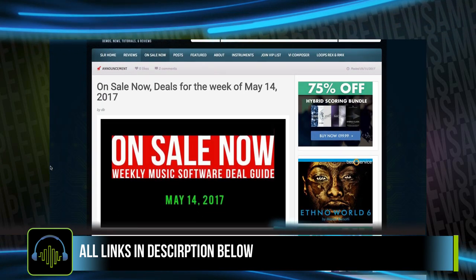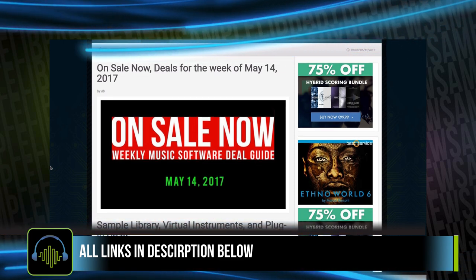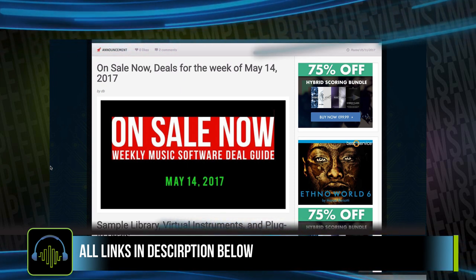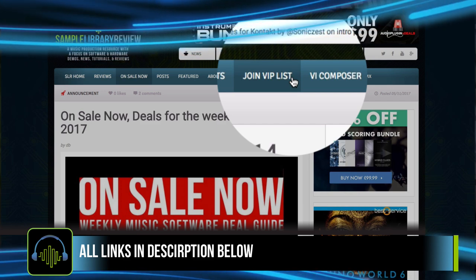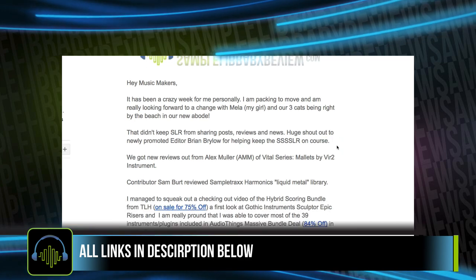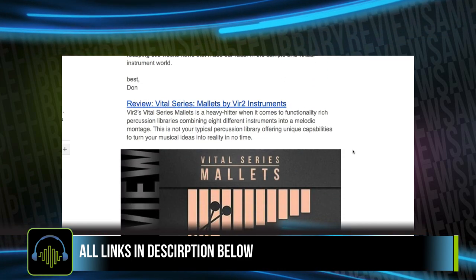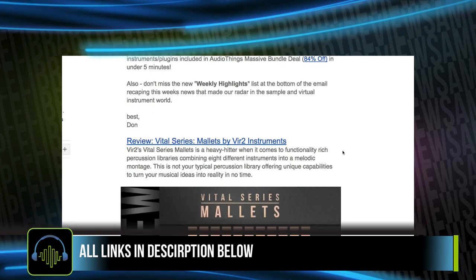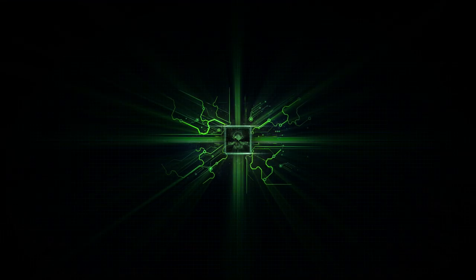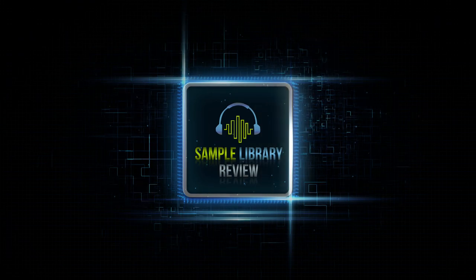That wraps it up for the deals on my radar for this week, May 2017. A big thank you to everybody checking out the video — it's nice to spend a little bit of time with you each week. Be sure to head over to Sample Library Review and join the email list using the link here. I'd love to mail you every week with our digest sharing new reviews, checking out videos, as well as some of the deals and highlights that make our radar. We'll see you next time.